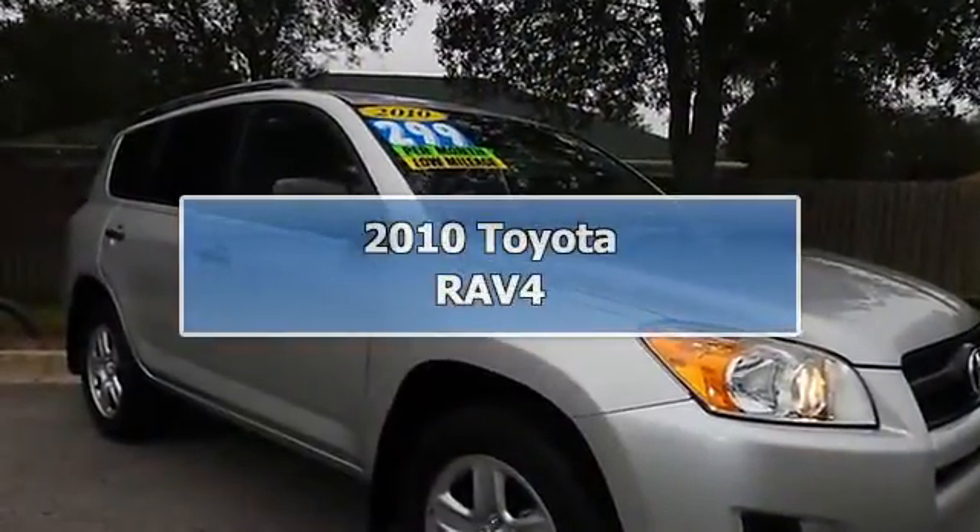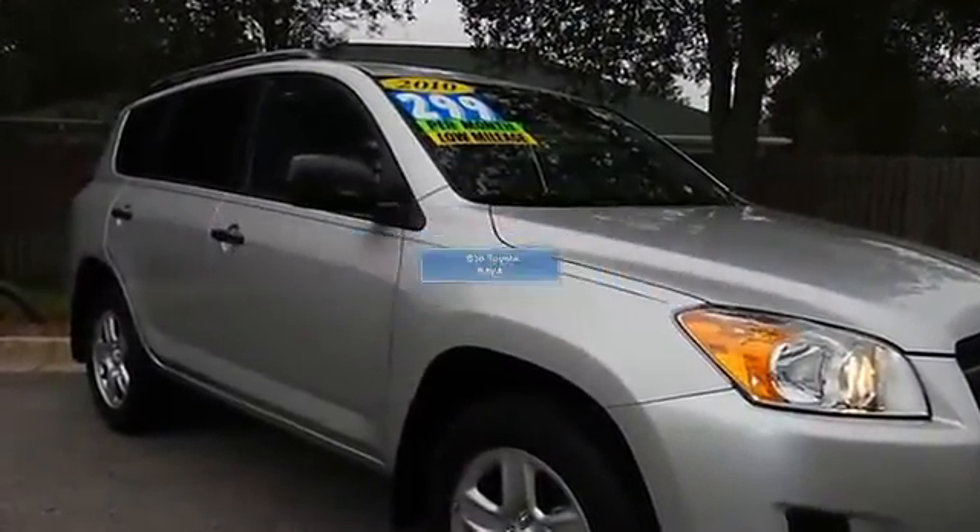Toyota Certified. Super Gas Saver. Extra Room.